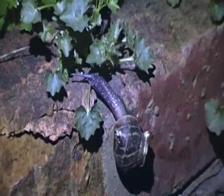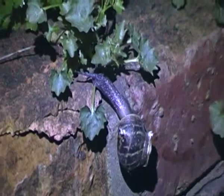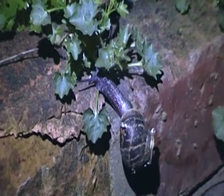The garden snail is one of the slowest snails on the planet. Its top speed is only about 1.3 cm per second.